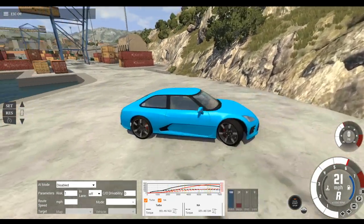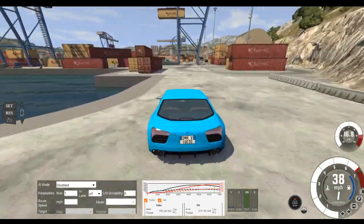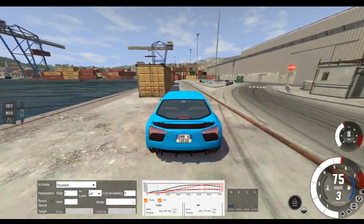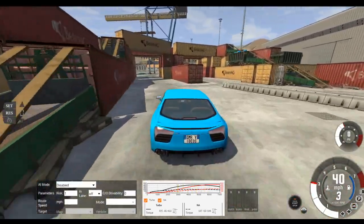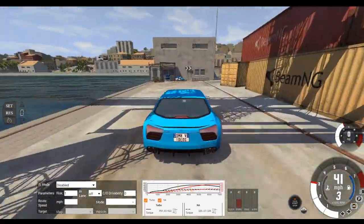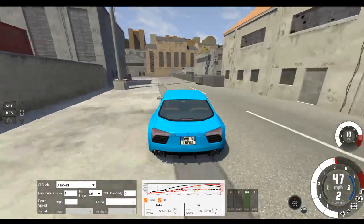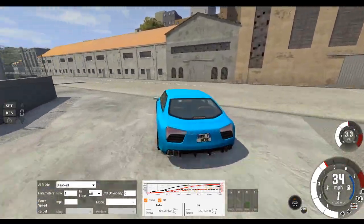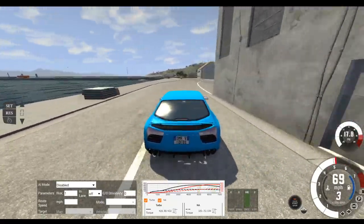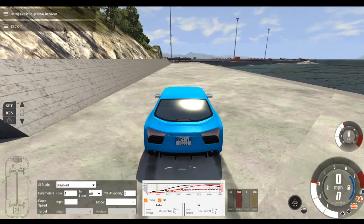But when you get to the high RPMs, they sound really cool. I also don't know what the whine is for in the reverse gear — it could be like a supercharger setup that they forgot to cut out. The SBR feels the same as usual. The only difference is the engine, actually, but for some cars it's a big change.